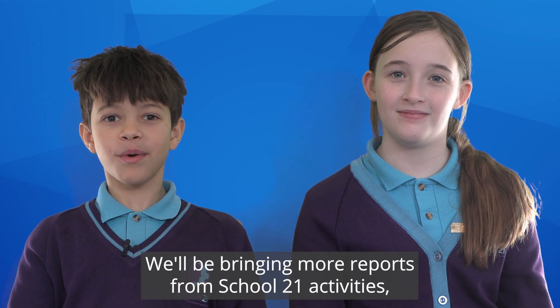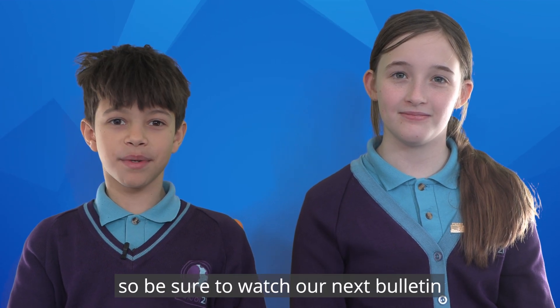We'll be bringing more reports from School 21 activities, so be sure to watch our next bulletin. Bye for now. Thanks for watching.